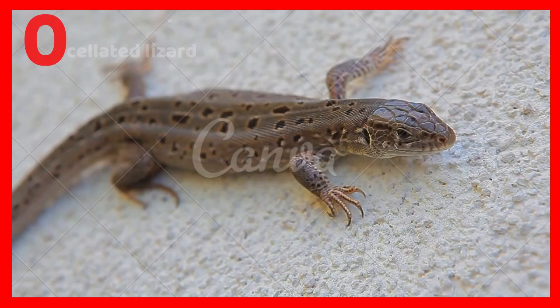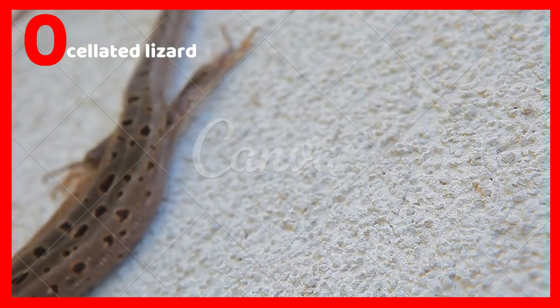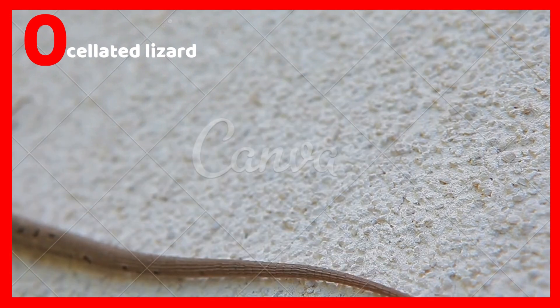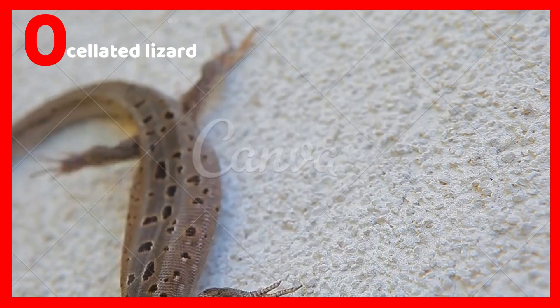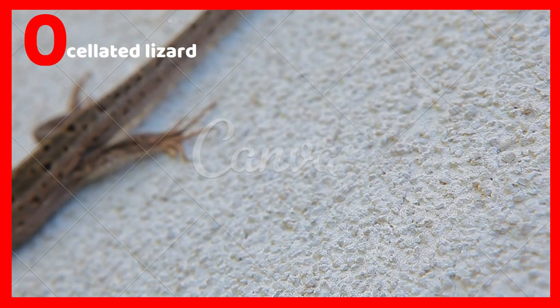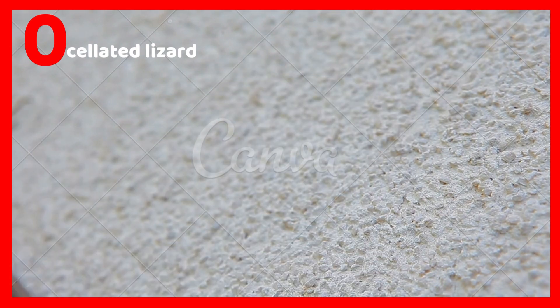O is for oscillated lizard. The oscillated lizard is a type of lizard which is oscillated — it got its name from the word oscillate, which means striped. Oscillated lizards are a little bit different from the rest of the lizards. They play an important role in the environment.